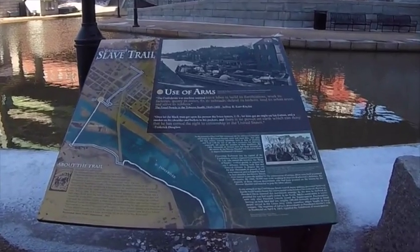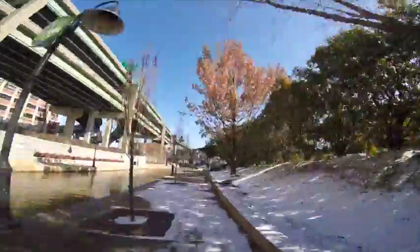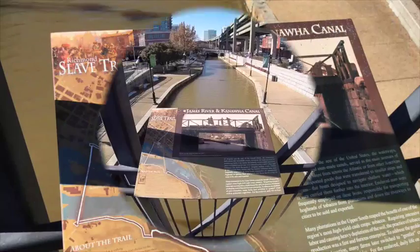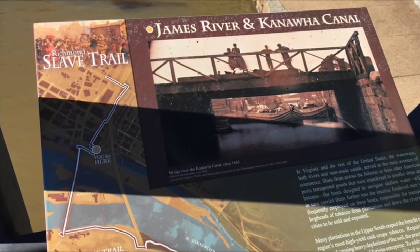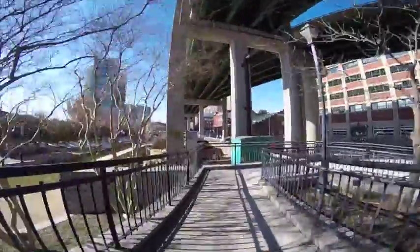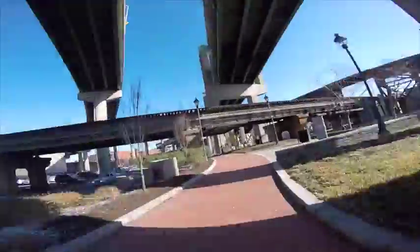The use of arms marker depicts how slave labor was used to build the fortifications, work the factories, quarry the mines, fix the railroads, defend the harbors, tend the urban areas, and even serve as soldiers for Richmond. The James River and Kanawha Canal markers show how in Virginia and the rest of the United States, waterways — both rivers and man-made canals — served as main avenues of commerce. Ships from across the Atlantic and from other American ports transported goods that were transferred to smaller ships and bateaus, small boats designed to navigate shallow water, which in turn carried them further into the interior.